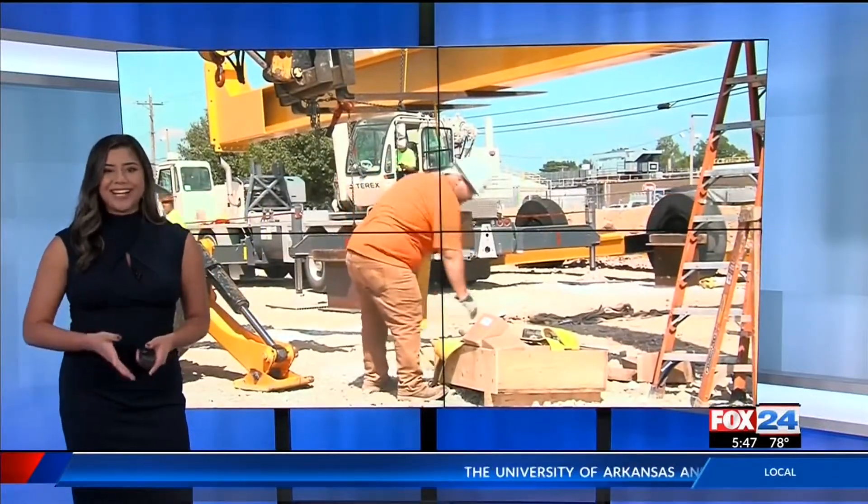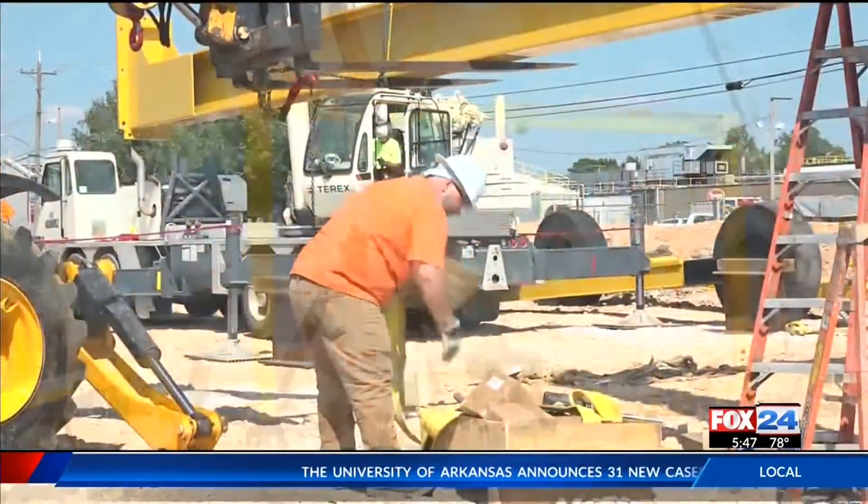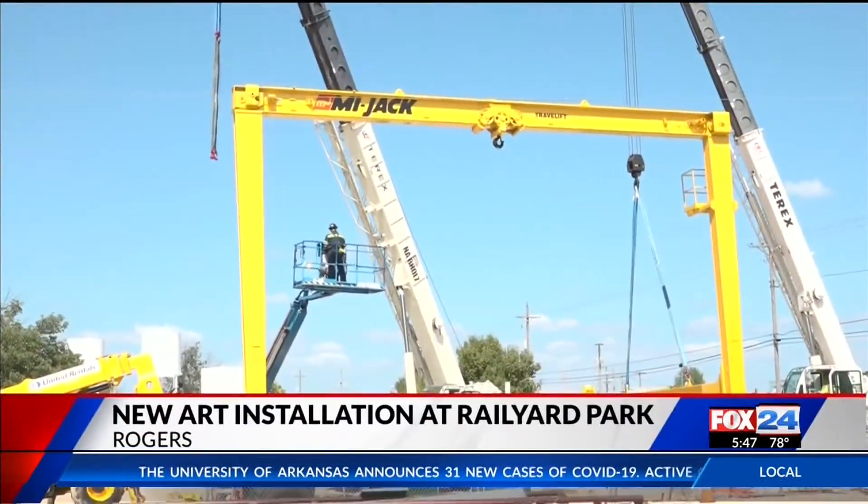Welcome back. The city of Rogers is giving the rail yard park a makeover. It's part of the revitalization of downtown Rogers. Take a look.